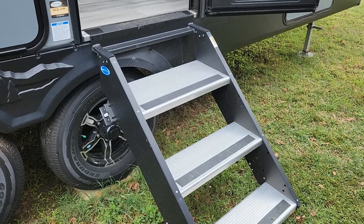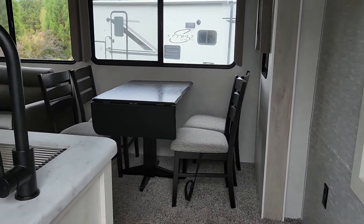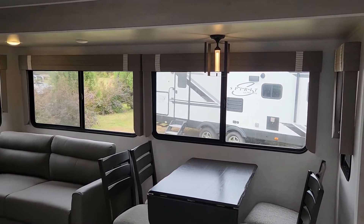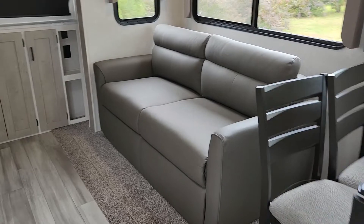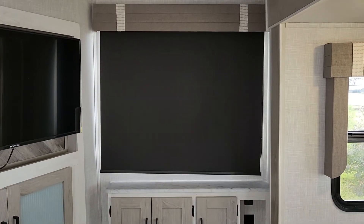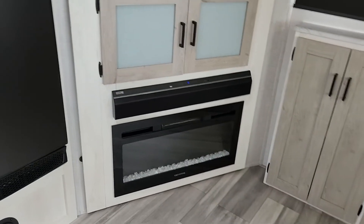Making our way inside, you'll notice the Loride Step Above steps — a three-step going up inside. You also have a freestanding table with four chairs, and nice windows as I mentioned on the outside. There's a different-looking chandelier. Your tri-fold sofa makes into another queen-size bed, so you can sleep four people in here. You also have storage cabinets underneath, a large window in the back with blackout blinds, a good-sized TV, storage underneath, a sound bar, and a fireplace that's aesthetically pleasing and puts out about 5,000 BTU.